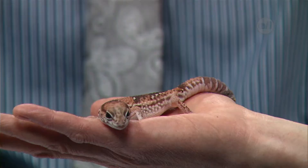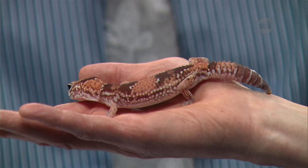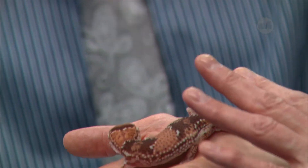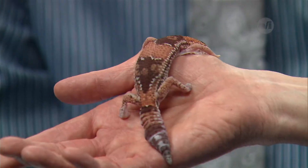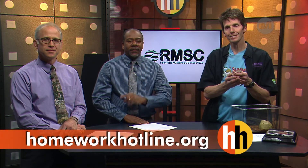So she does pretty well. How long would it take to grow back if that happened in nature? I'm not sure — I'd imagine it'd take quite a while. We've never, knock on wood, stressed her out enough for her to throw her tail off. She's about as nice as you get — very comfortable. Thanks Tim! If you'd like to learn more about the Rochester Museum and Science Center and see other videos about animals, visit our website homeworkhotline.org.